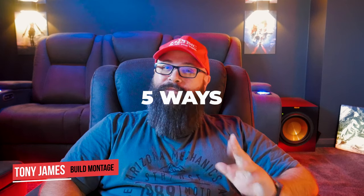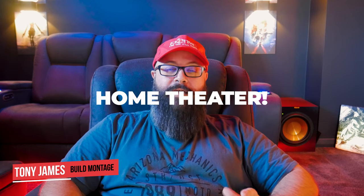Hey guys, Tony here. Welcome back to the channel, hope you're doing really well. In this video, we're going to discuss five things that you can do to improve your home theater experience. If you're not subscribed to the channel, hit that subscribe button right now and also like the video because it really helps out with the YouTube algorithm. I'm looking forward to breaking these down, so let's get into it.